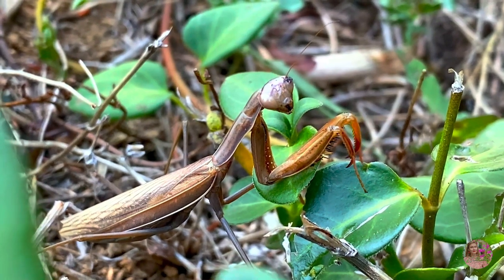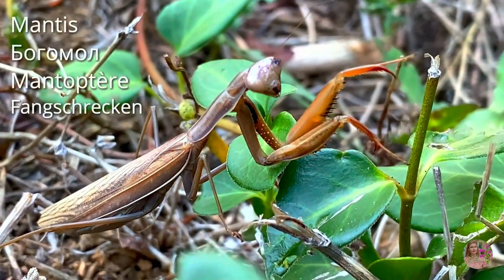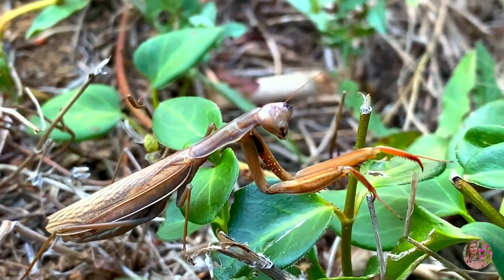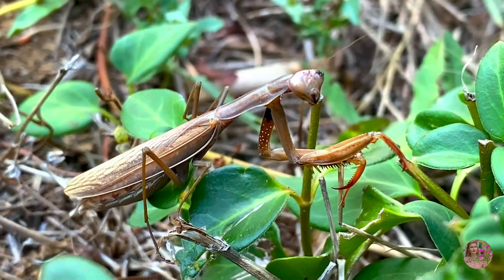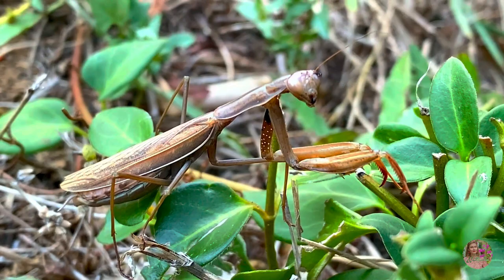It just requires a bit of patience and curiosity to discover them. And according to some serious studies, spending time in a forest helps to reduce stress, lower blood pressure, and improve mood.